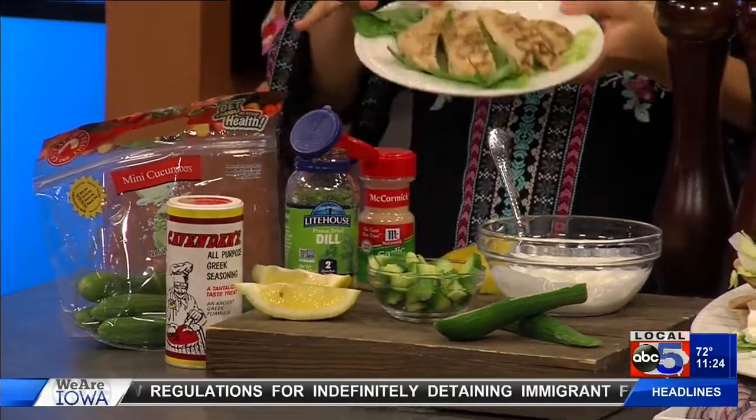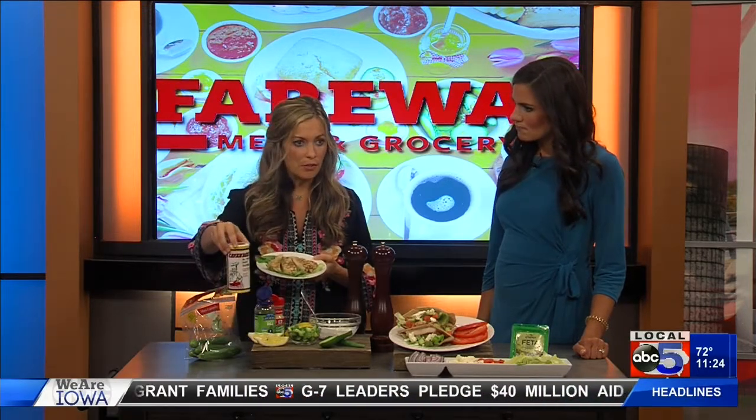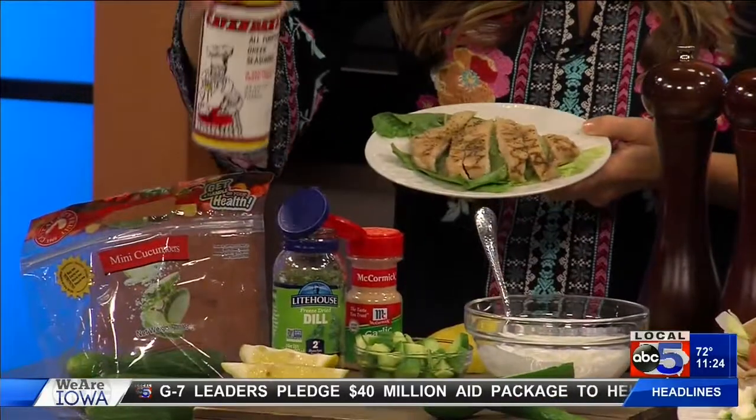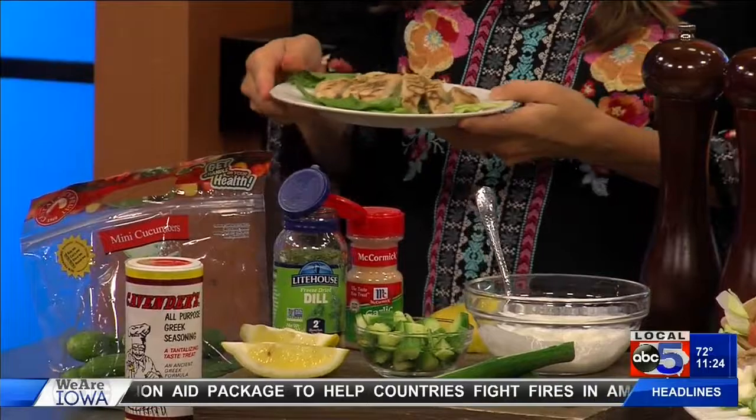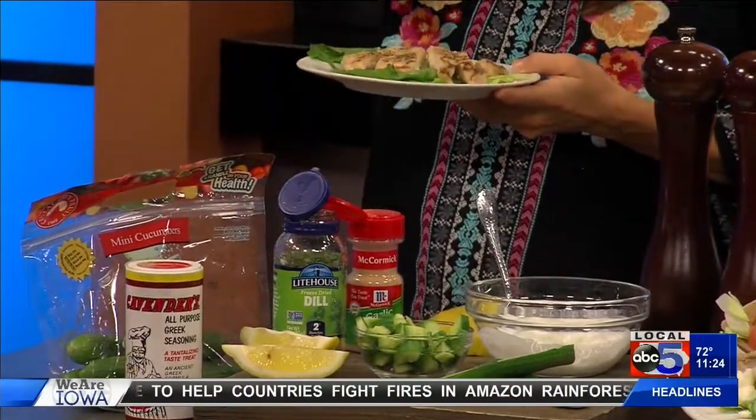You're going to start with a chicken breast — you can do fresh, rotisserie, or frozen. Season it up with a little bit of Greek seasoning. I like the Cavenders; that stuff is awesome. It's a little salty, but in a good way, and you don't need much.